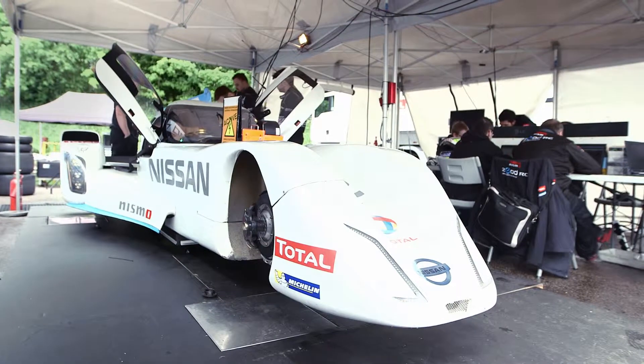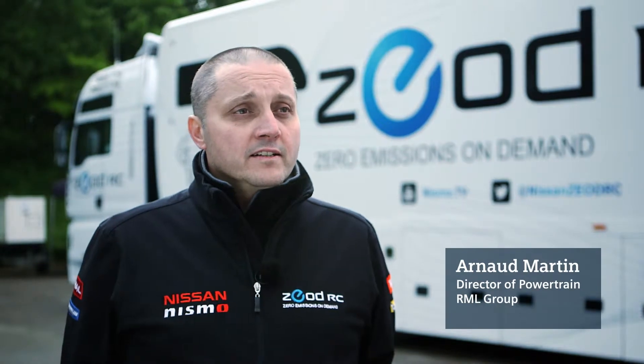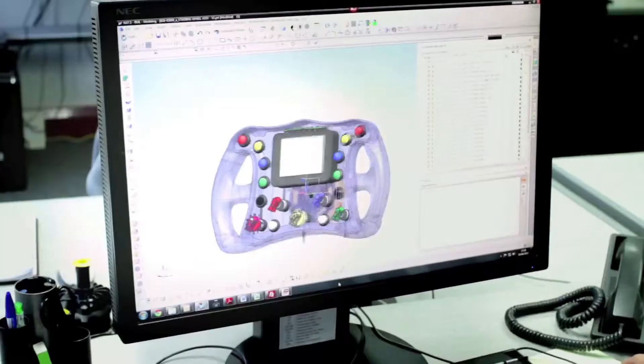The biggest challenge for the powertrain design for the ZIOT was the packaging. You need to have the tools to do a very specific design, allowing you to optimize your design — both within the space and for the weight.